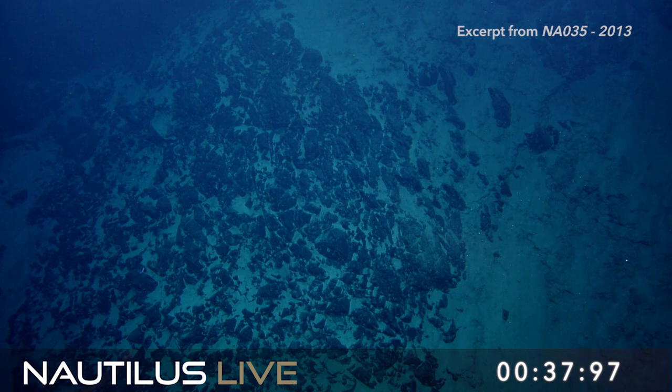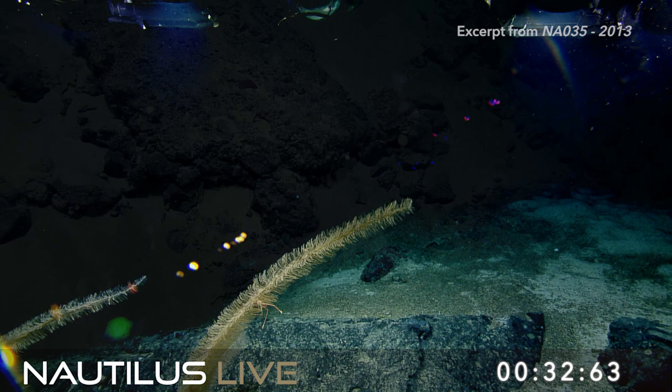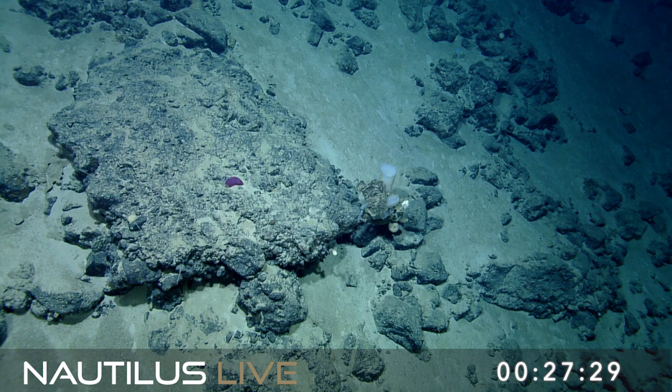Ms. Schechter's fifth grade class would like to know if we have found any volcanoes down here. We have not. It's a volcanically extinct area, but I would definitely encourage you guys to stay tuned with Nautilus Live as we will be heading to volcanically active areas in the near future.